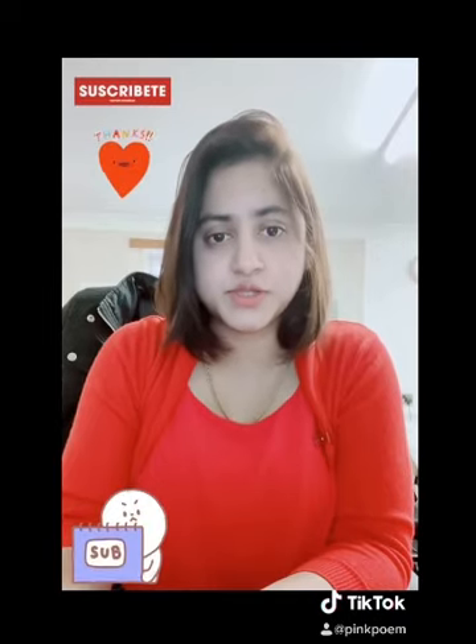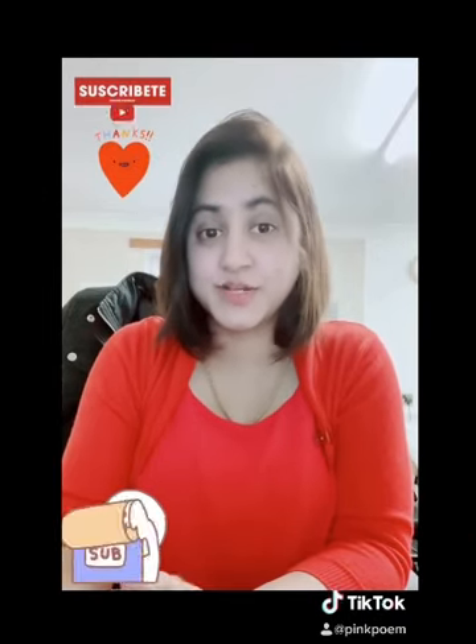Thanks for watching. Please do like and subscribe to my channel and do stay safe.